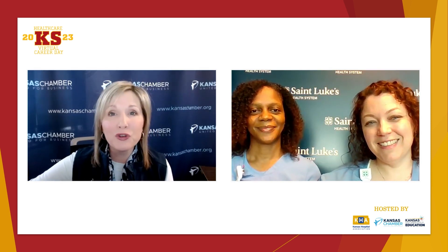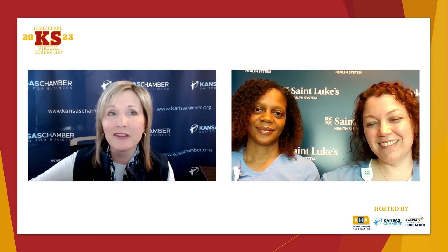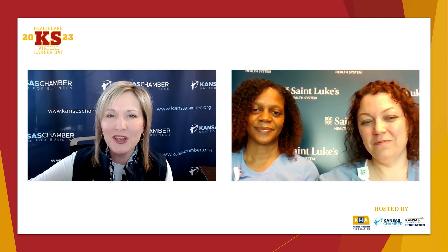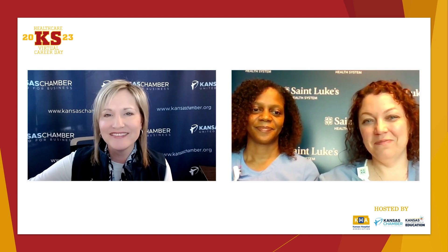Thank you both for sharing your insight on a career working as a respiratory therapist. We appreciate the time you spent with us this morning. Thank you.